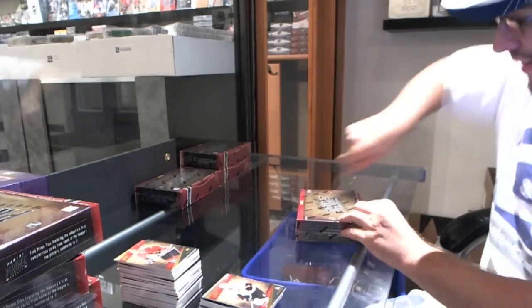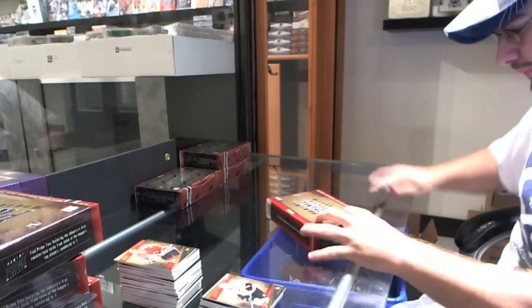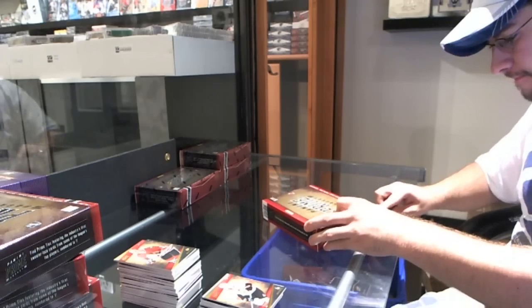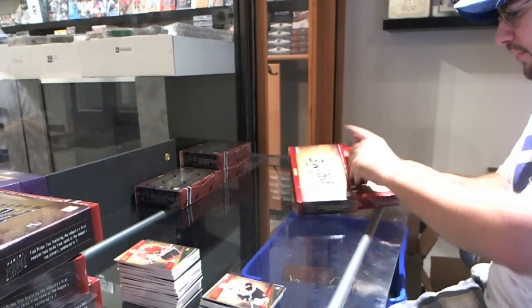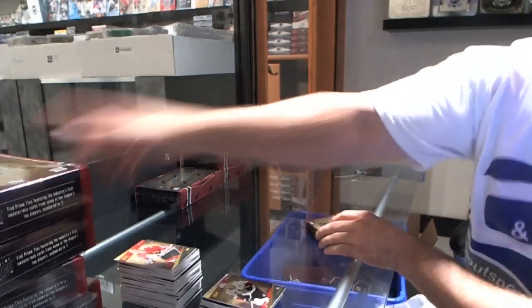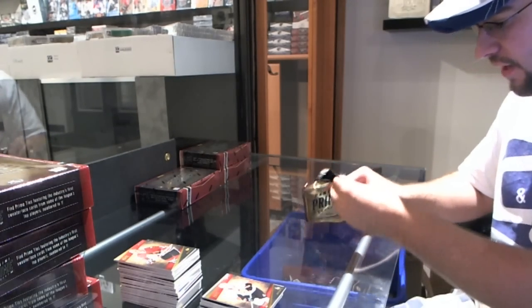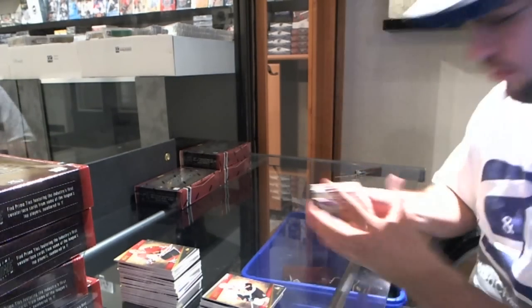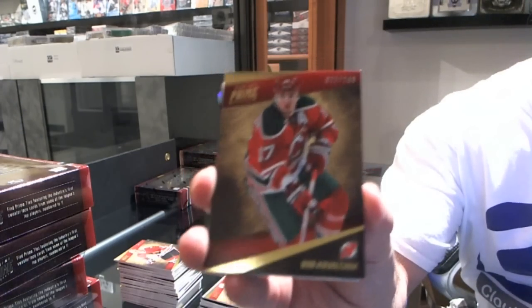We're half a case deep and I'm telling you this stuff is incredible. I will say already this stuff is looking amazing — kudos to Panini. This product in my opinion thus far has delivered. For the New Jersey Devils, number 2 of 249, Ilya Kovalchuk.